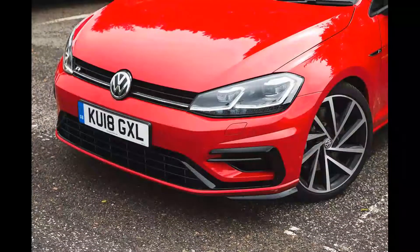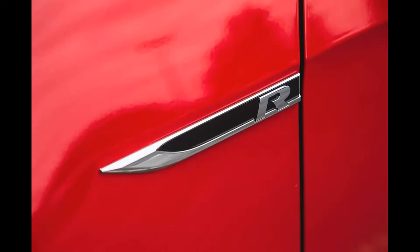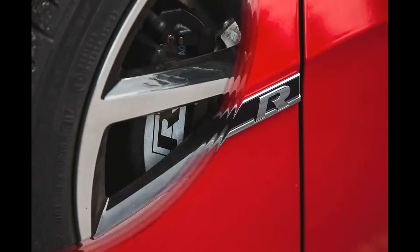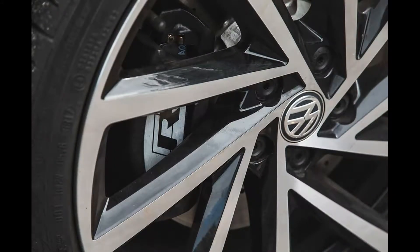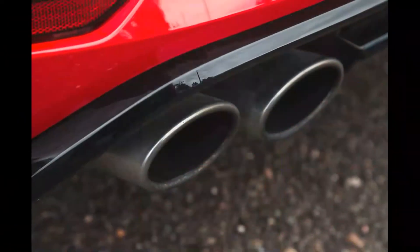Those modified engines aren't quite here yet, and even when they do arrive, we doubt the R will feel any less subliminally, bewilderingly quick in the real world. It's the type of car in which overtaking requires little or no preparation. The official 0-to-62 mph time is 4.8 seconds, but it's the engine's mid-range, in-gear tractability — not to mention 280 lb-ft of torque between 2,000 and 5,400 rpm — that makes for such effortless, flowing cross-country pace.